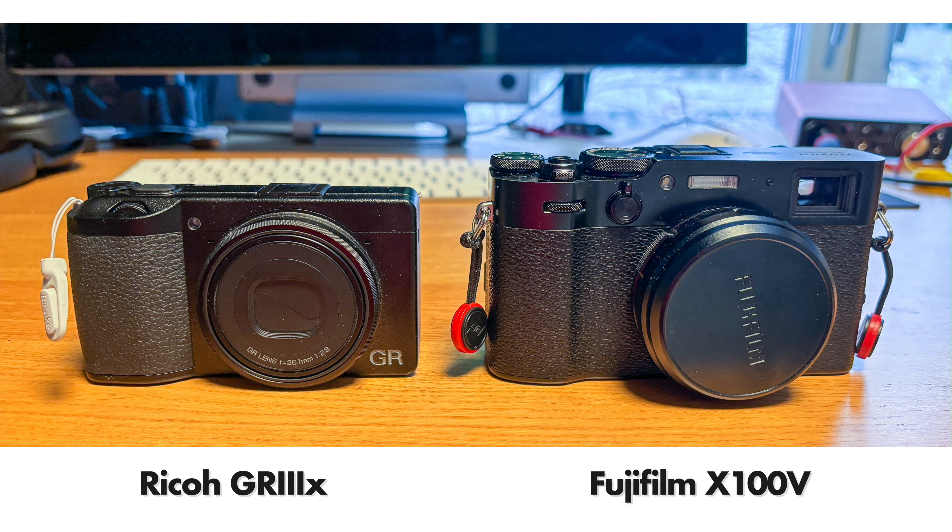If you're trying to decide between the Ricoh GR3 or GR3X and the Fuji X100V — the Ricoh cameras are so small you can easily put them in a jeans pocket, like a small smartphone but a little bit thicker, and they're very lightweight. But they don't have a viewfinder. The X100V, while being compact, cannot fit in a jeans pocket, and even in a jacket pocket it will weigh you down a bit.